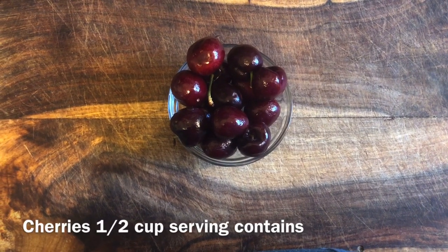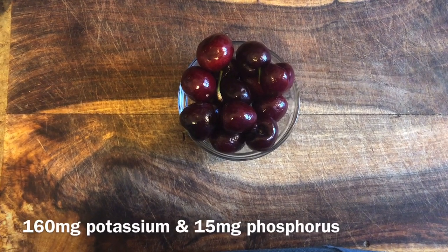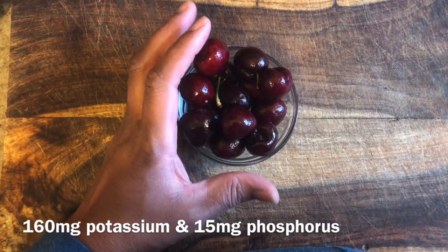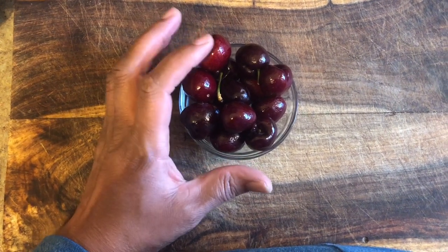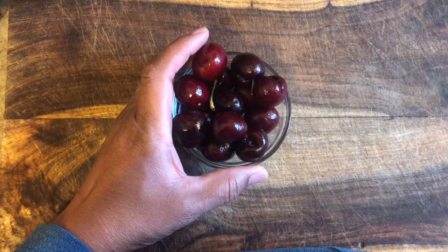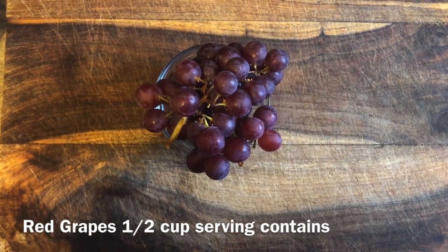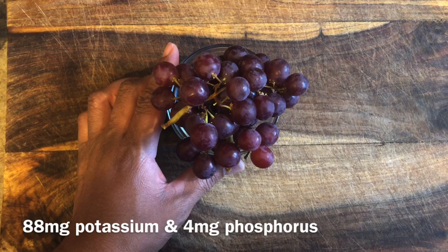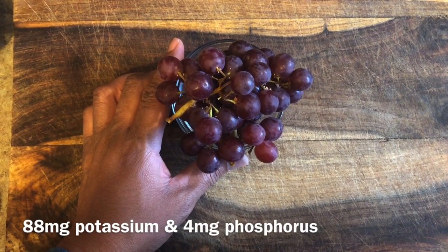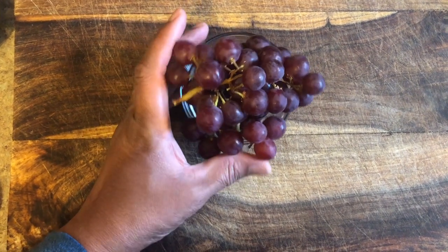Cherries have actually been shown to reduce inflammation when eaten daily. They are packed with antioxidants and phytochemicals that can protect the heart. A half-cup serving has about 160 milligrams of potassium, so you could go overboard if you consume too many — but sticking to about a half cup, you're going to be fine, and they can be consumed every day when in season. Red grapes contain several flavonoids that give them their reddish color. They can protect against heart disease, prevent oxidation, and reduce formation of blood clots. Grapes are super good for you.